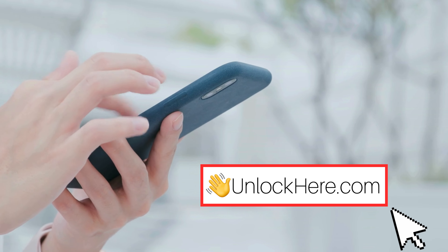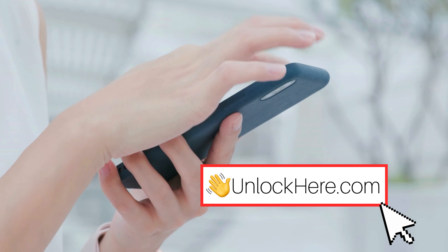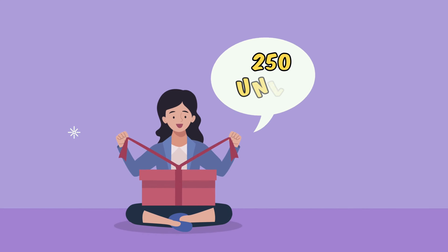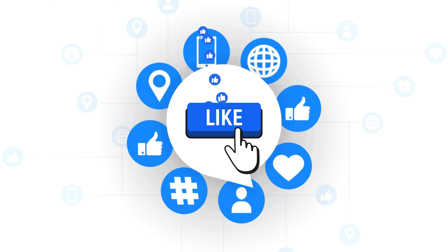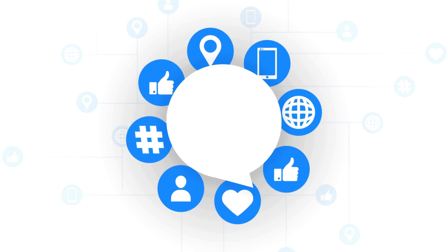Now let's dive into how you can use Unlock Here's AI Unlocking Assistant to get started. Quick heads up: these unlock services only work in first-world countries. If you can't access them or prefer not to use them, we offer 250 free unlocks every week for our viewers. Simply like this video, subscribe to our channel, and comment your device model, your IMEI, and your country — you're automatically entered into our weekly draw.